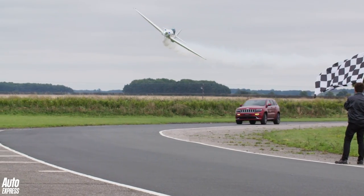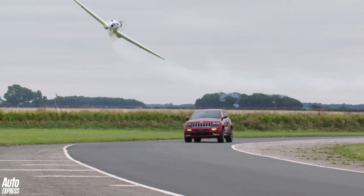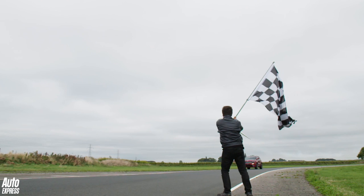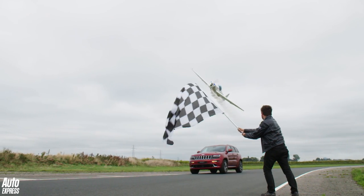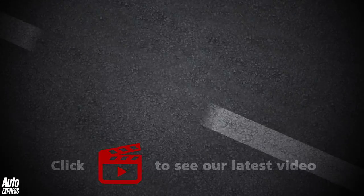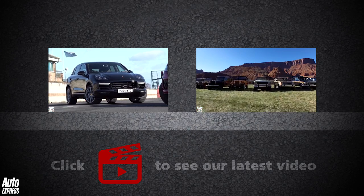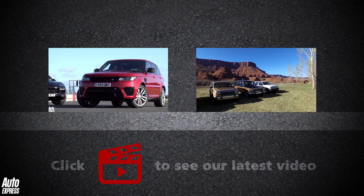So there we have it. Rivals like the Porsche Cayenne Turbo and Range Rover Sport SVR may be sharper and more thrilling to drive, but the SRT has its own unique charm. It makes little sense here in the UK but I'm very glad it exists. Click the video window on the left for a track battle between a Porsche Cayenne Turbo and a Range Rover Sport SVR, or on the right for a potted history of Jeep.